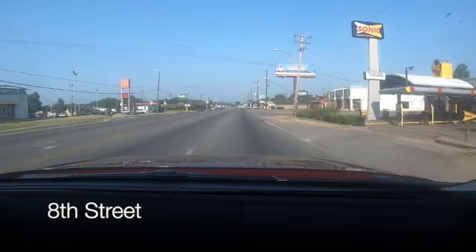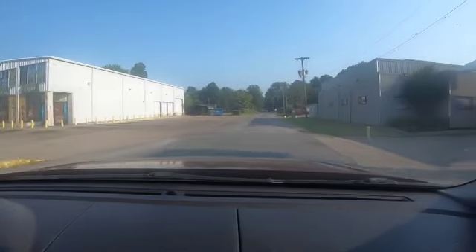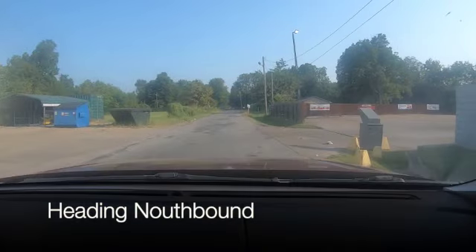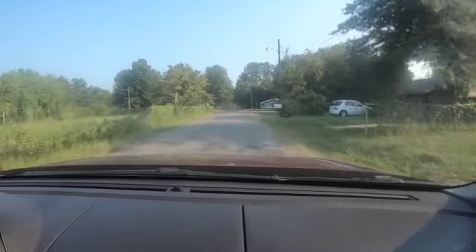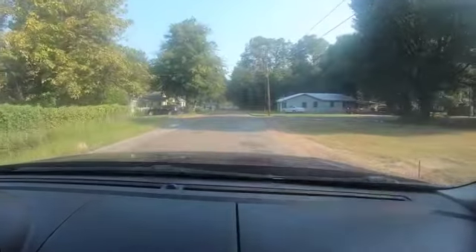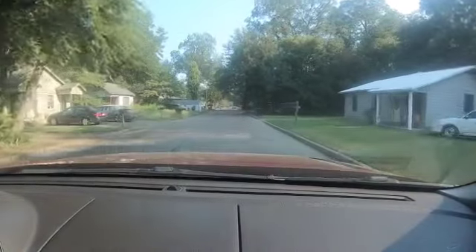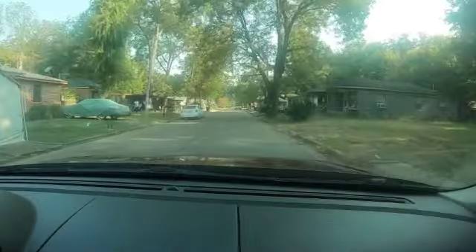Hey guys, welcome back. This is a ride down 8th Street, a special video I did for TJ. Going to start from Highway 82 by the Sonic's and travel all the way north up to where the street runs out at DRMC, the hospital. Heading in the north direction, you can see in the video it starts out rough — a lot of rough areas in Greenville. The camera has a great stabilizer because I was really doing some bouncing around.